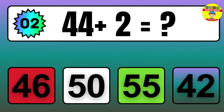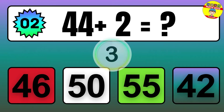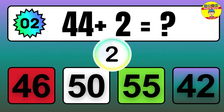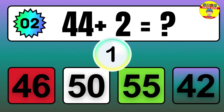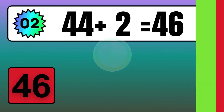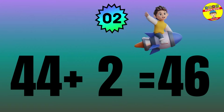Question: 44 plus 2 equals what? The answer is 44 plus 2 equals 46.